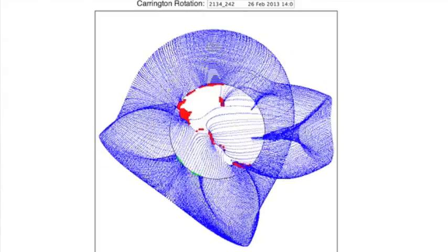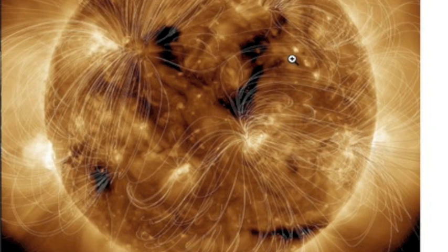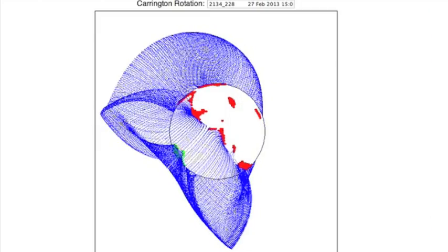Yesterday, part of the umbral field disappeared, but the central sunspot kept blocking the coronal holes. This is definitely in the waning process as the openings are becoming more earth-directed, with larger fields still open.